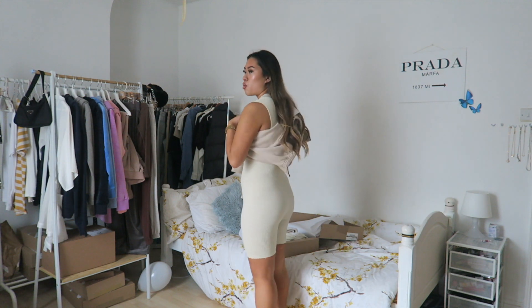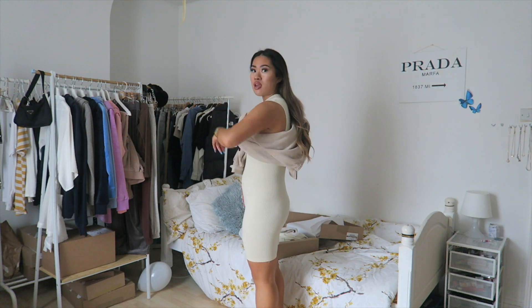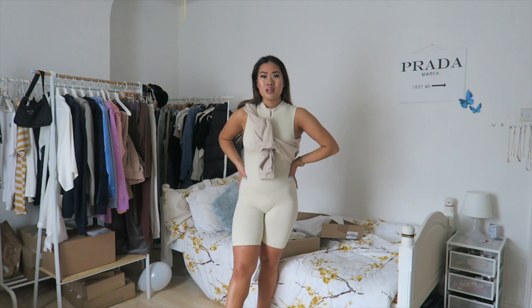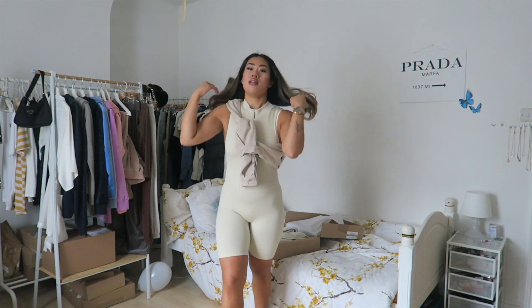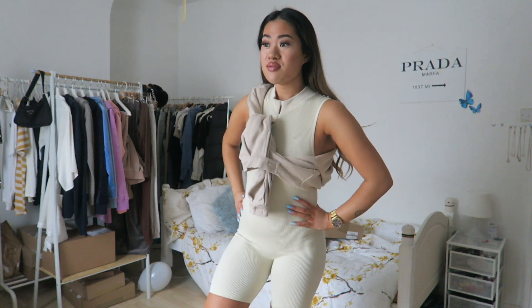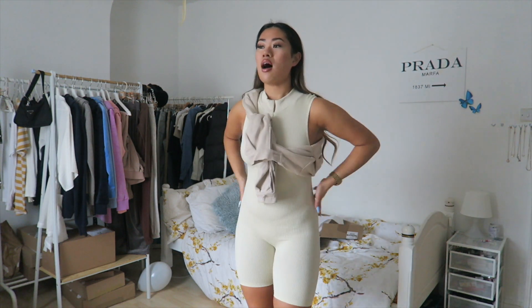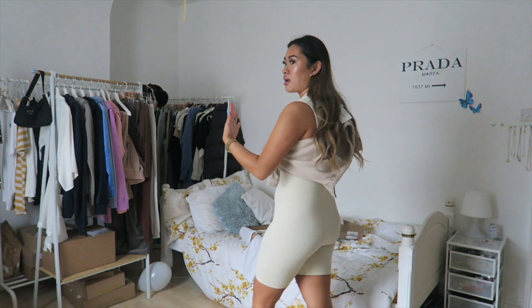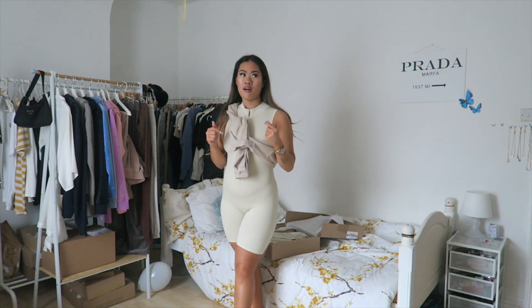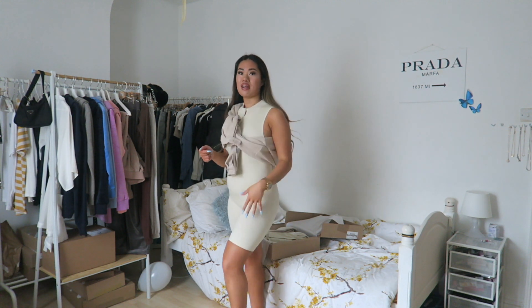Maybe this is one for more of the slimmer girls. I don't know what you guys think of it — it's very nice, I just don't think that I could go out in public with it. The fabric is very, very comfortable, it's not suffocating or anything like that. Very, very nice.